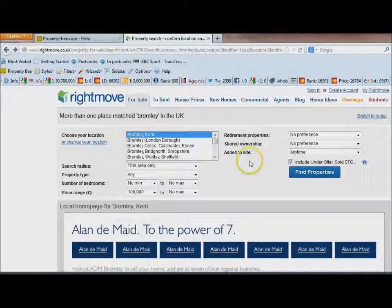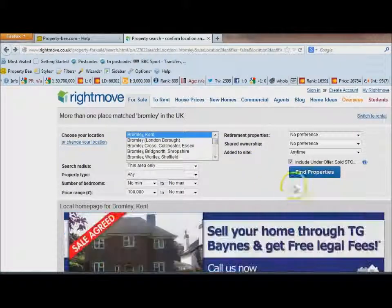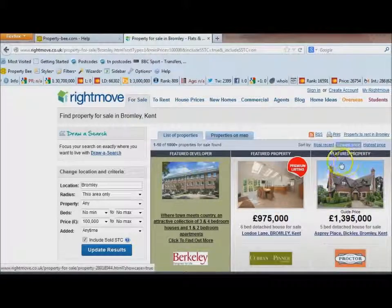One in three properties that are sold can fall through, so it's always useful to keep an eye on sold properties. I'm going to click 'Find Properties' and order the results lowest to highest.